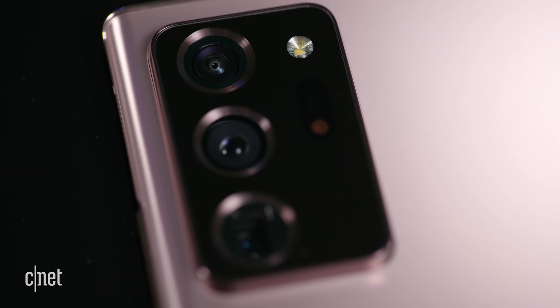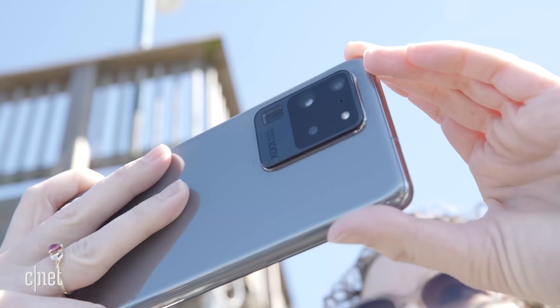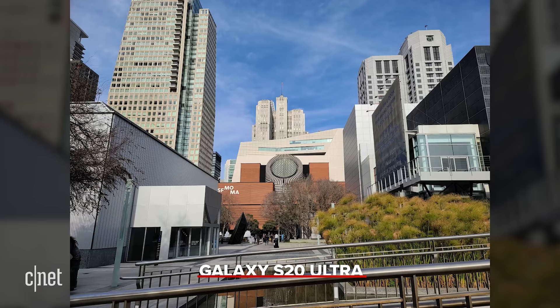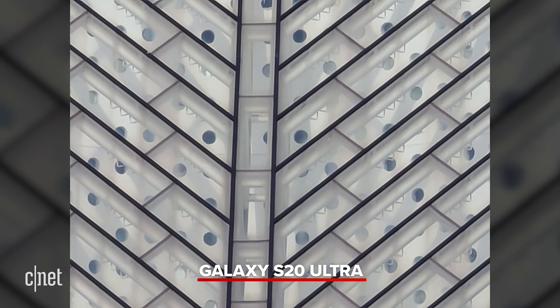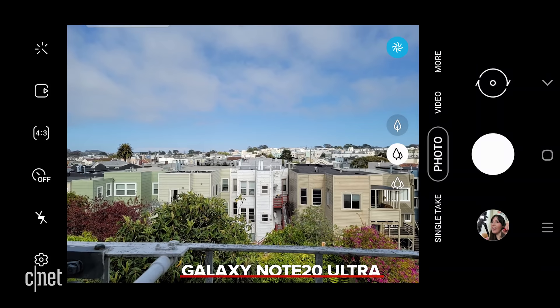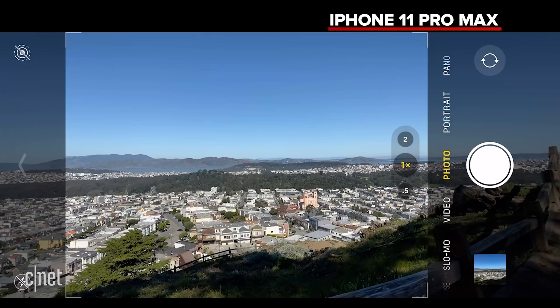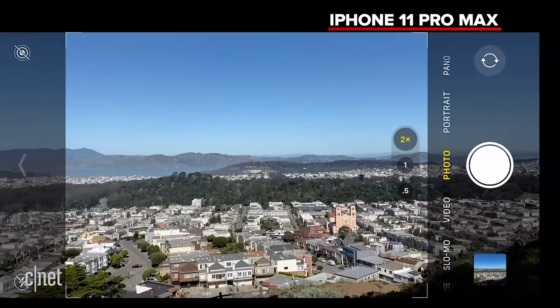The first feature is a real telephoto camera. In February, Samsung released the Galaxy S20 Ultra, which has a 4x optical zoom and a 100x Space Zoom — essentially digital zoom. The new Galaxy Note 20 Ultra has a 5x optical zoom with 50x digital zoom, while the iPhone 11 Pro has only a 2x optical zoom. I'm not saying the iPhone 12 needs Space Zoom — no phone really does — but a 3x or 4x optical zoom would be really welcome.